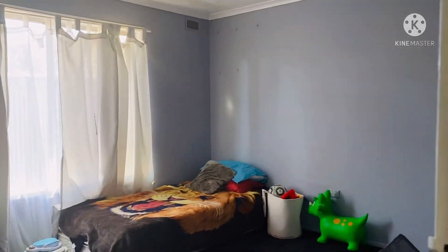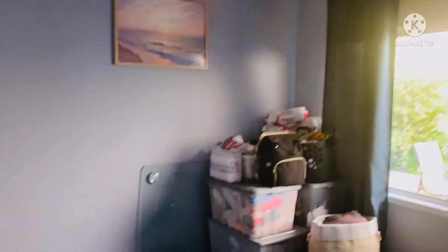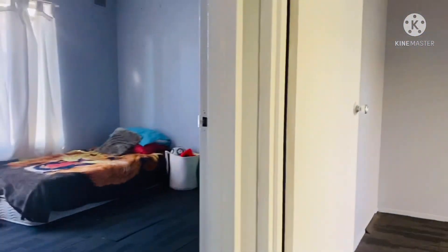That's his room. And this is Emmanuel's room before, but now it's just an empty room. And then this is our room.